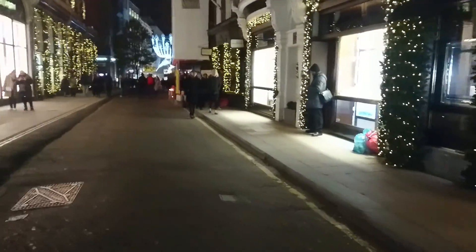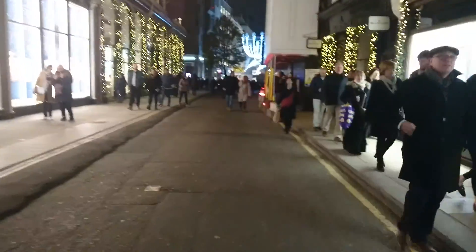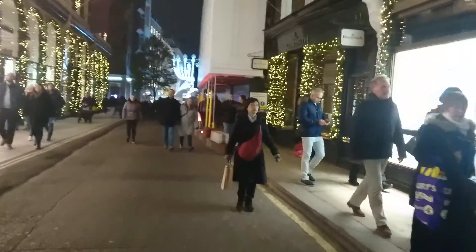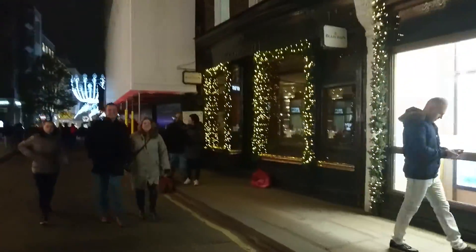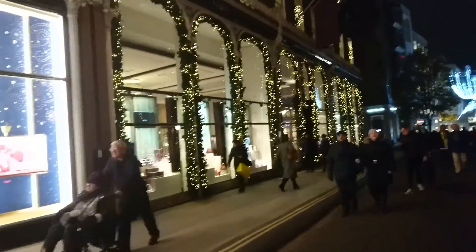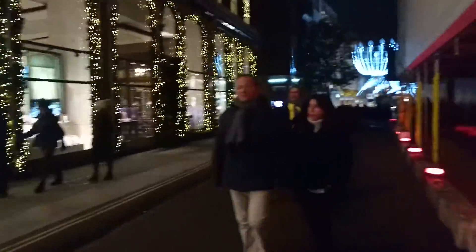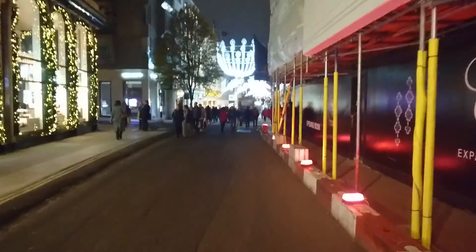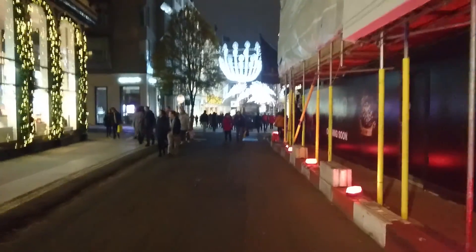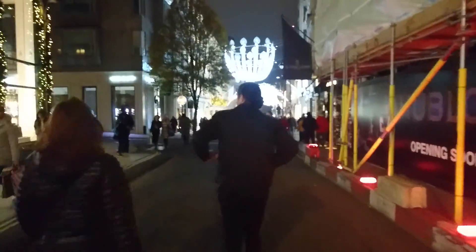I can see some more lights down here. I'm supposed to be going towards Oxford Street to see the lights but I seem to be getting waylaid. And we've got some more of these whatever they are down here. I can certainly tell the peacock feathers — I suppose that's an upturned peacock tail looking at the top of it.